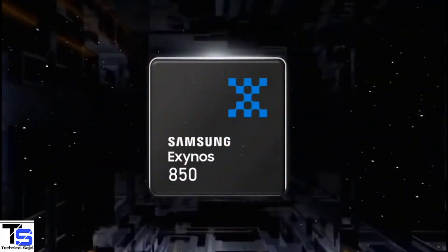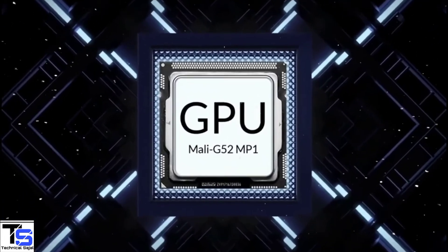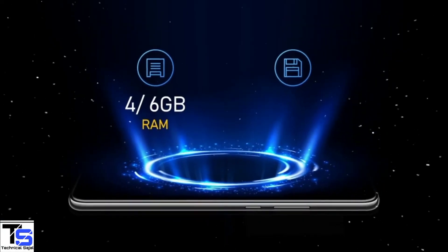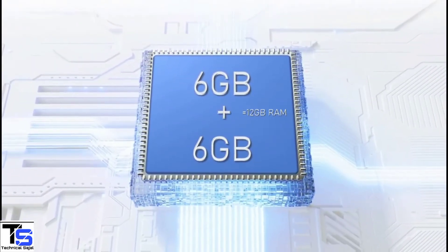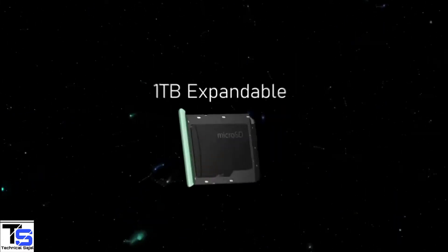The phone is powered by an Exynos 850 chipset, paired with Mali-G52 MP1 GPU. In terms of storage, the smartphone packs 4 or 6GB of RAM that can be extended up to 6GB by using internal storage, and it has 64 or 128GB of on-board storage with microSD expansion up to 1TB.